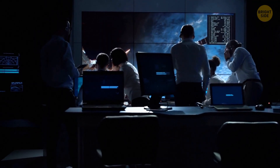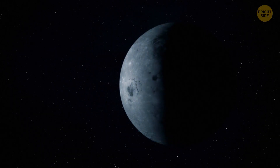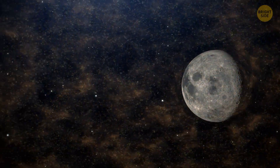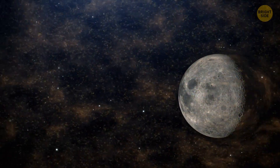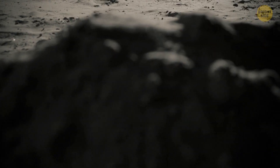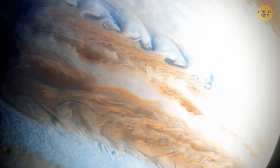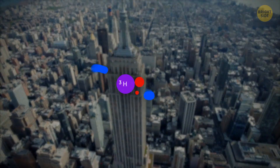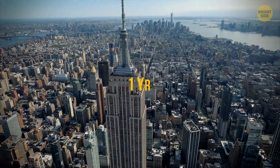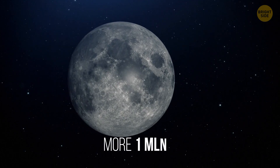Scientists have recently found out that there's a place that contains a lot of this element — the Moon. There's more helium-3 on the Moon than on Earth because the Sun has been hammering on the Moon with its helium-3 for billions of years, so now it's all over the place. With only 25 tons of helium-3, it's possible to provide America with energy for an entire year. There are 35,000 tons of it on Earth, and more than a million tons on the Moon.